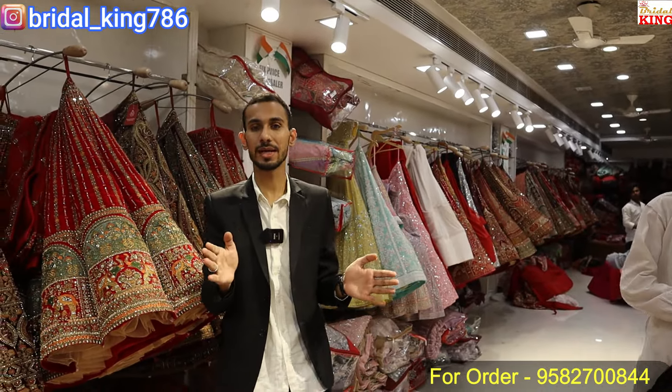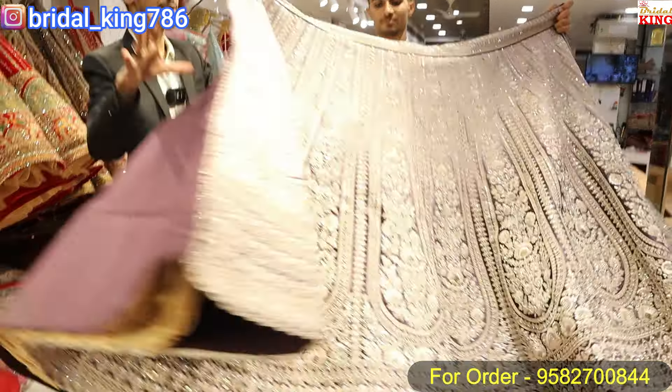In today's video, Saaruk will show you engagement, party wear, and reception type designs. We will show you both dark color and light color shades. In the light color shade, we will also show you a dusty shade in this type.